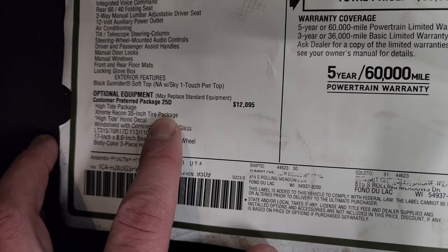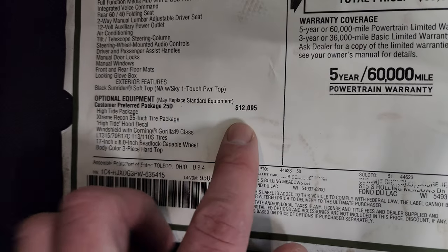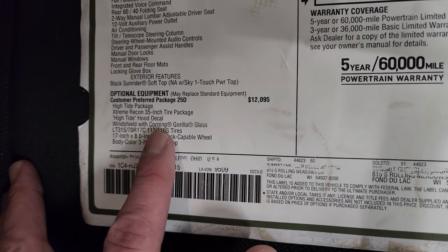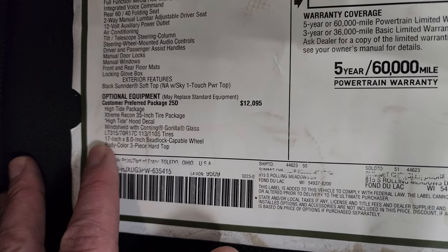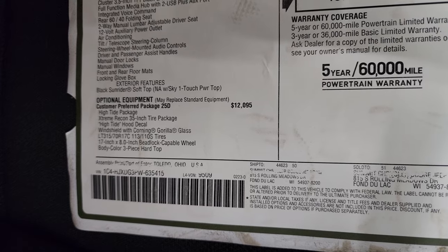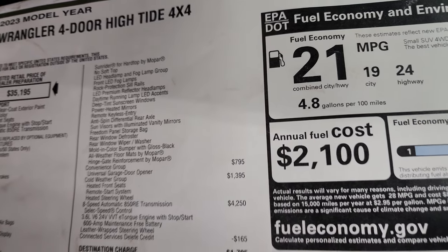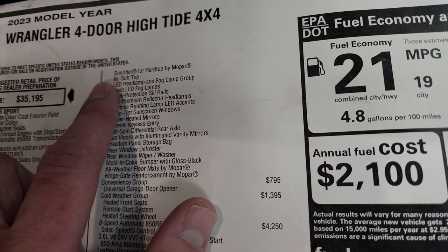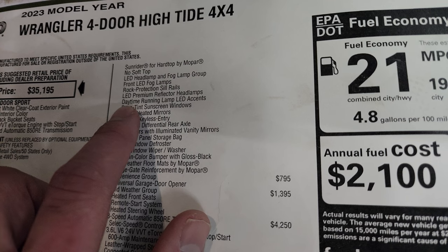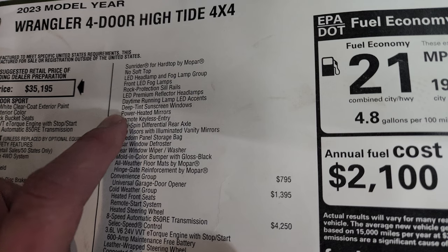The High Tide package is $12,095. What does that give you? It gives you the stickers on the hood, the Xtreme Recon 35-inch tire package — which is a $4,000 package on its own — so basically everything other than that accounts for about $8,000. You get the Corning Gorilla Glass windshield, the tires, the wheels, the three-piece color-matched hard top — which is also a very expensive option, around $2,900 — and all those LED headlights, running lights, and fog lights. That's a pretty big, expensive package.